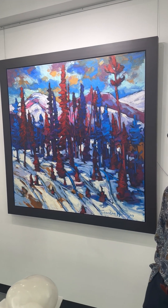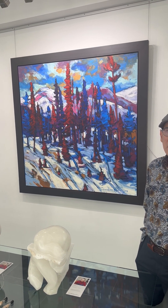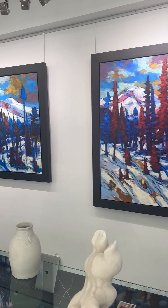What size is this one I'm looking at right now, Gordon? This piece is 48 by 48. And it just came off the easel from Gordon's studio a day ago, isn't it? It's very new, very fresh. It's beautiful. Thank you for bringing those beautiful colors to the gallery.